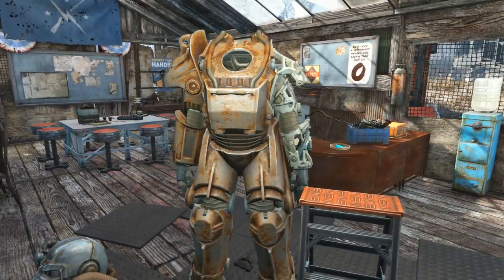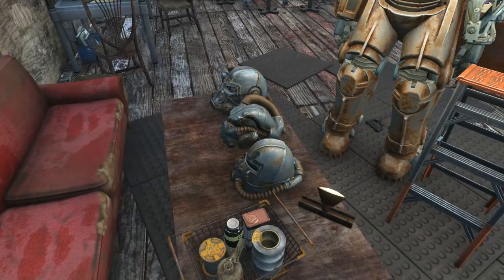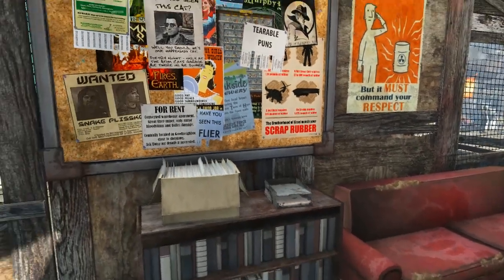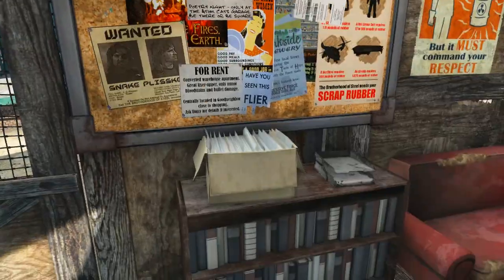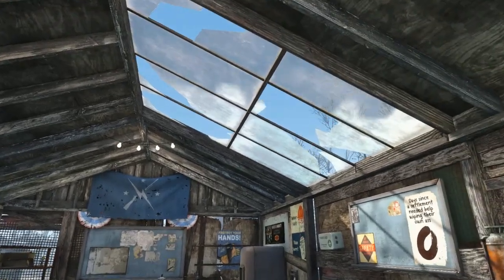Over here they're learning about power armor, because each settlement will have at least one person in power armor. These guys are learning how to attach the heads and all that cool stuff. There's a bulletin board — a good place to hang up the stuff that they need. And yeah, that's the inside, with a nice little skylight up top.